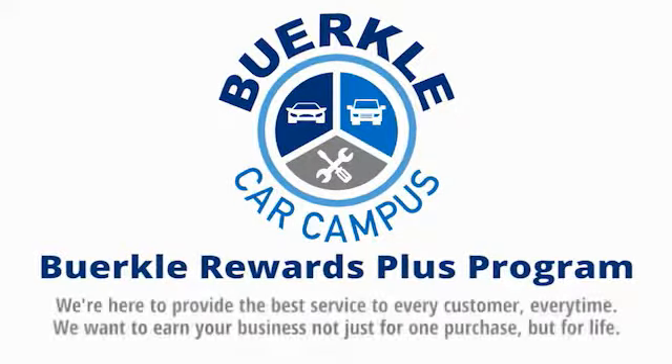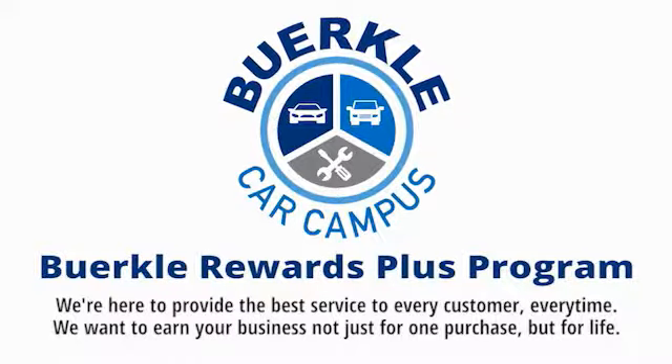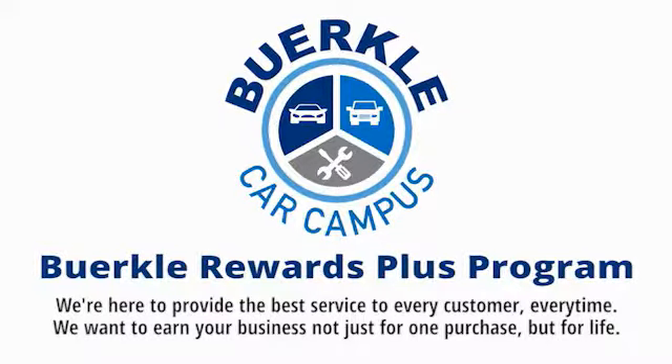Berkeley is here to provide the best service to every customer, every time. We want to earn your business not just for one purchase, but for life.